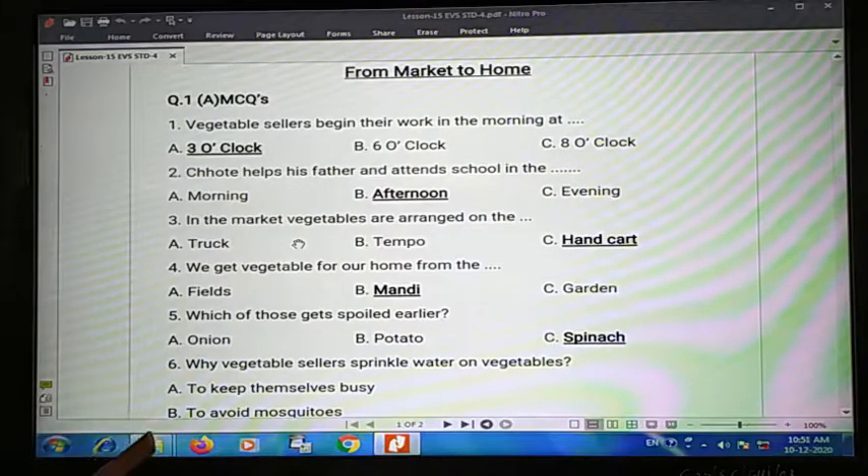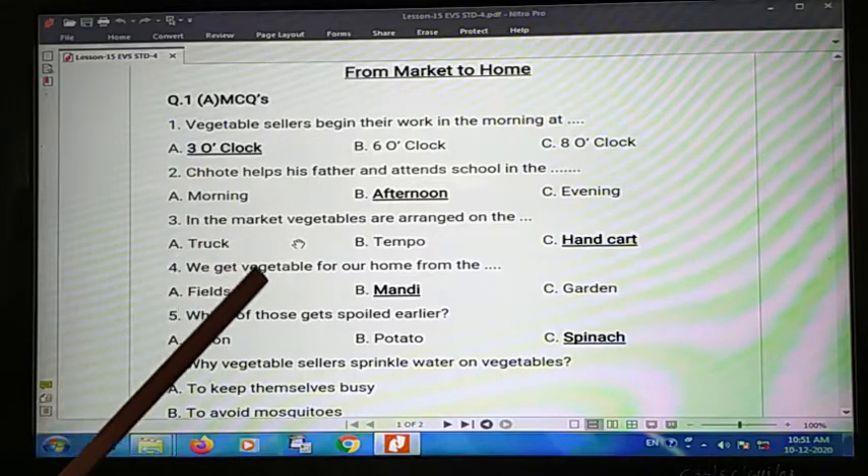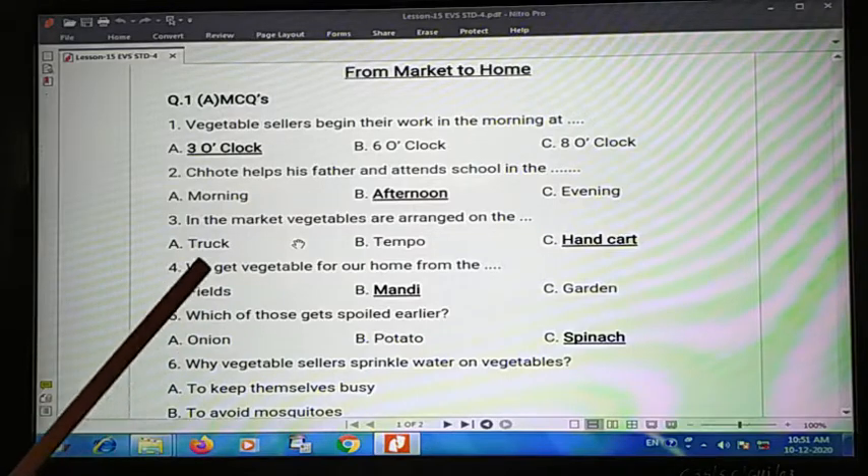Third one: in the market, vegetables are arranged on the blank. The options are truck, tempo, or handcart. Vegetables are arranged on a handcart, so the answer is handcart.